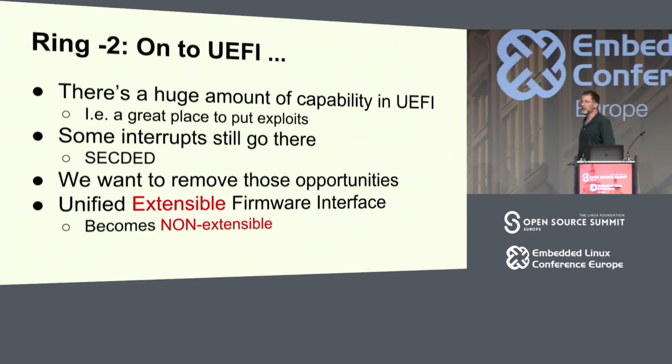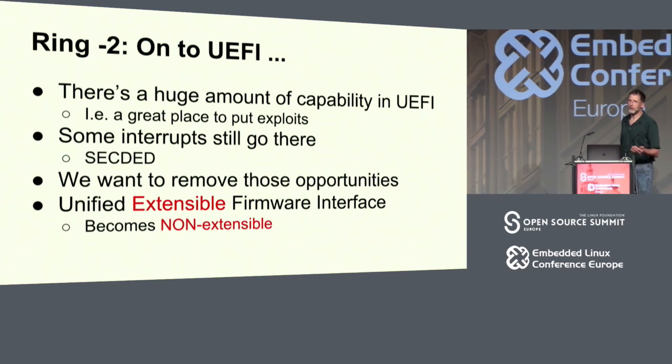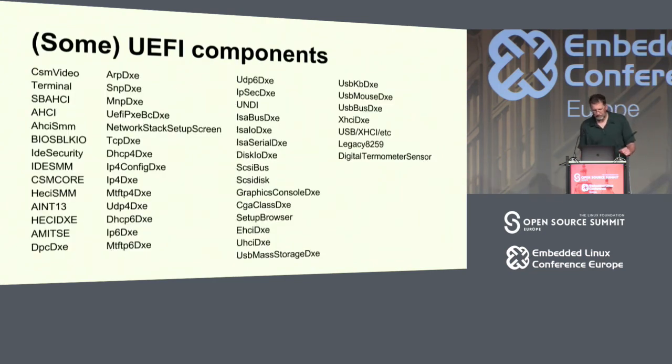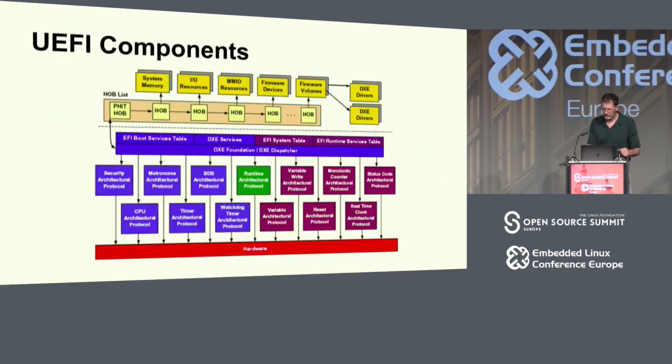UEFI is huge and extremely complex, and we find a lot of errors in its programming just for that reason. Some things still seem to need to go there on some platforms — single error correction and double error detection interrupts seem to want to go to UEFI. But we really want to remove all the opportunities to put exploits into UEFI, and that means removing most of UEFI. It was the Unified Extensible Firmware Interface — we make it non-extensible. There's also a digital thermometer sensor component listed, which I'm not sure I understand.